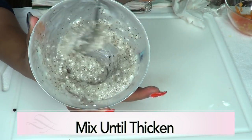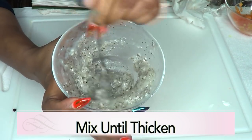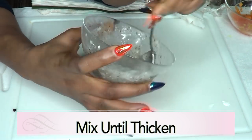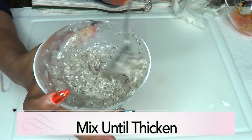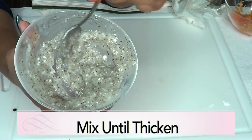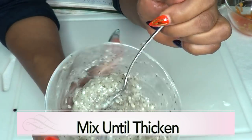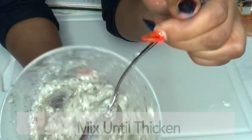Do not strain it — just mix it in. Keep mixing and notice how thick it becomes. Just keep blending. Make sure to get rid of any lumps. This is what it's going to look like up close — it should look somewhat like this.